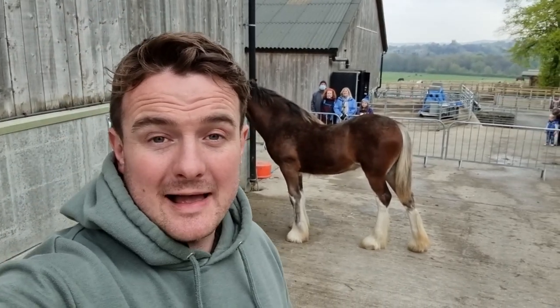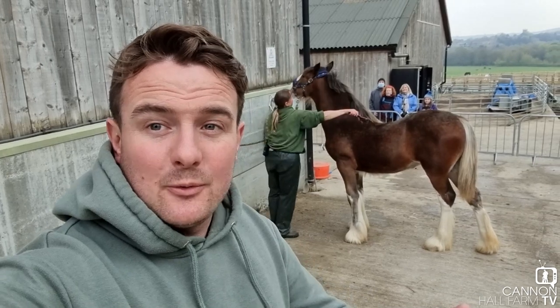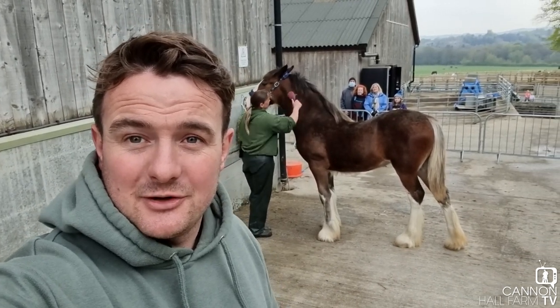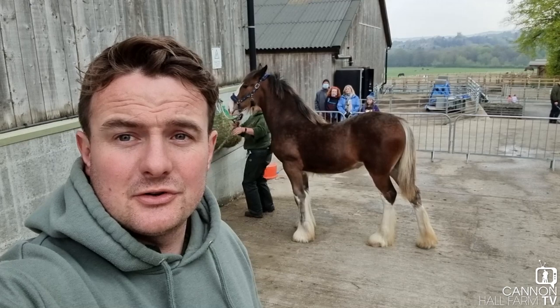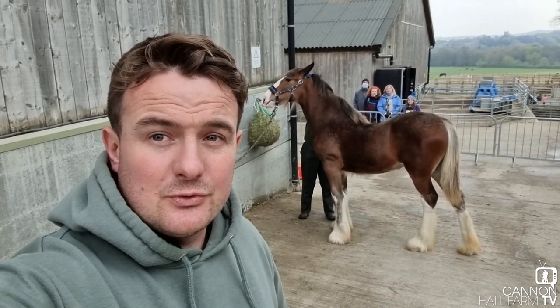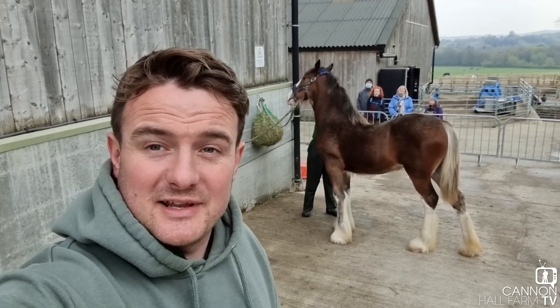Heyo folks, it's Farmer Daily here at Cannon Hall Farm. I hope you're all doing alright today. Ruth's just behind me with Sapphire. I was going to say our young Sapphire, but she doesn't look that young anymore, does she? She's quite the big horse. Ruth's doing some new stuff with her, so I thought we'd go have a chat. She's at this new Shire Horse point that we've got here, so I'm sure Ruth will explain that for us.